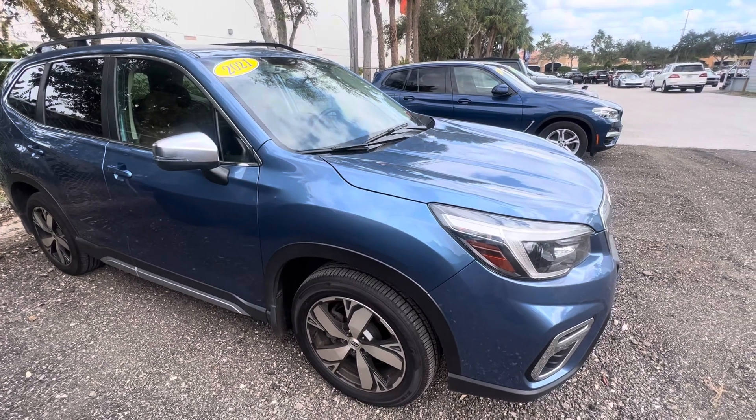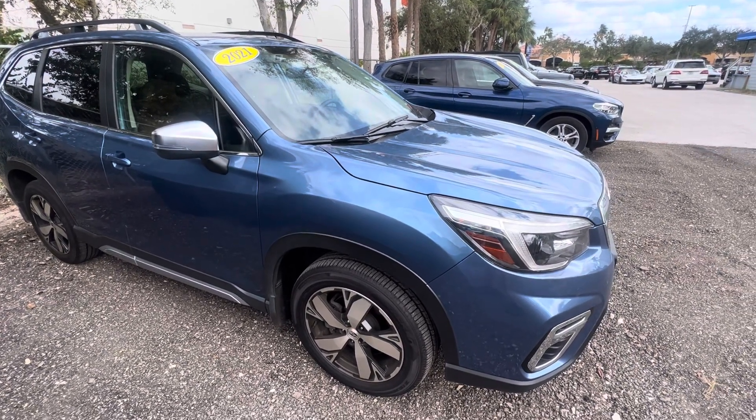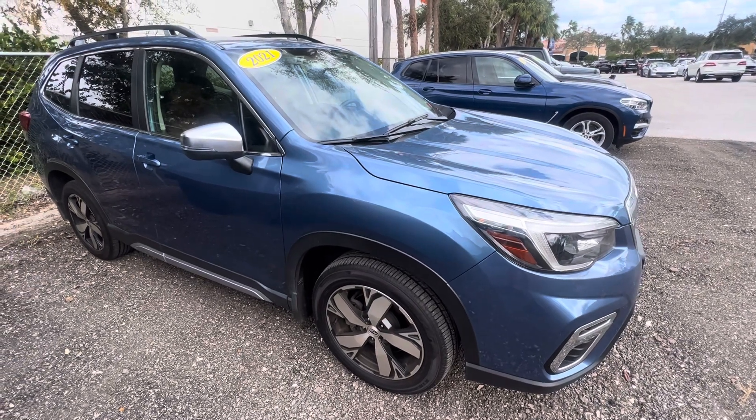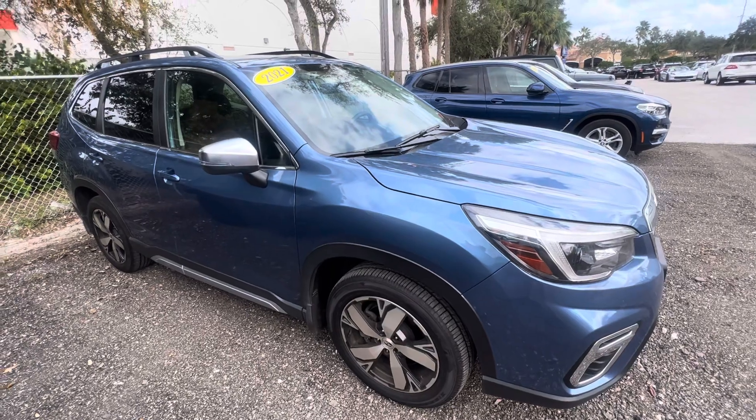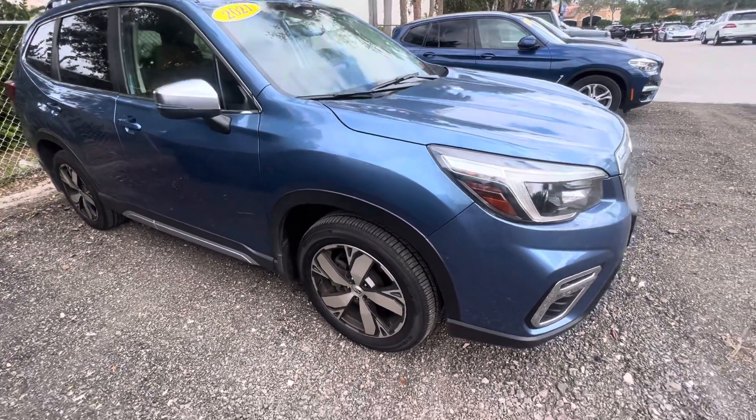The reason people trust us and buy our cars sight unseen is because of these videos we do and because of our reviews online. If you look at our reviews, you're going to see that we do the right thing and we disclose everything on the vehicles if there is anything to disclose.